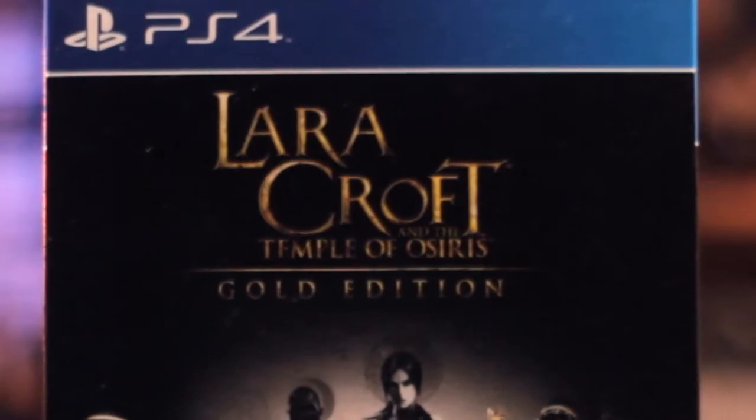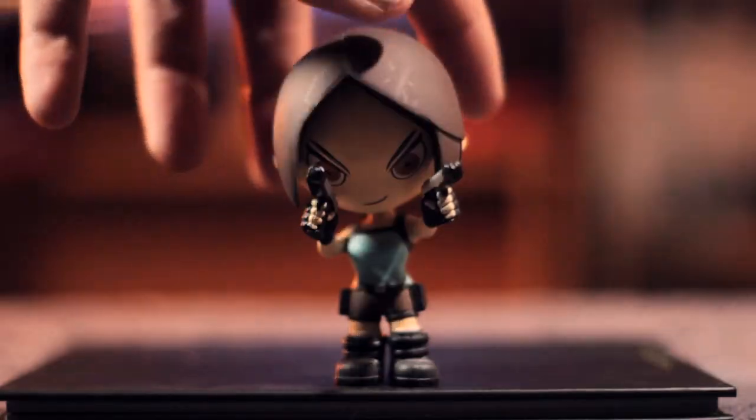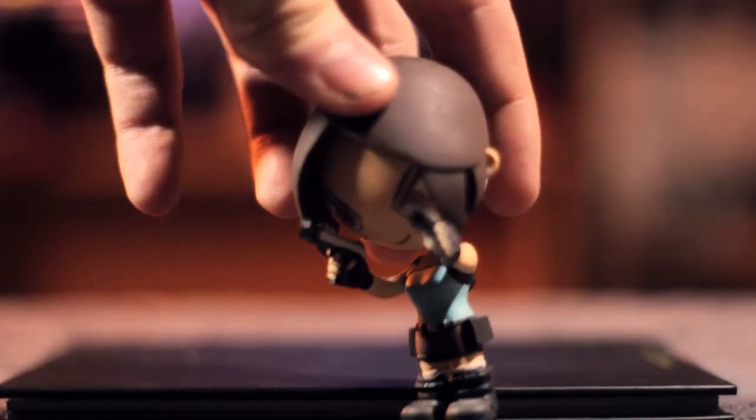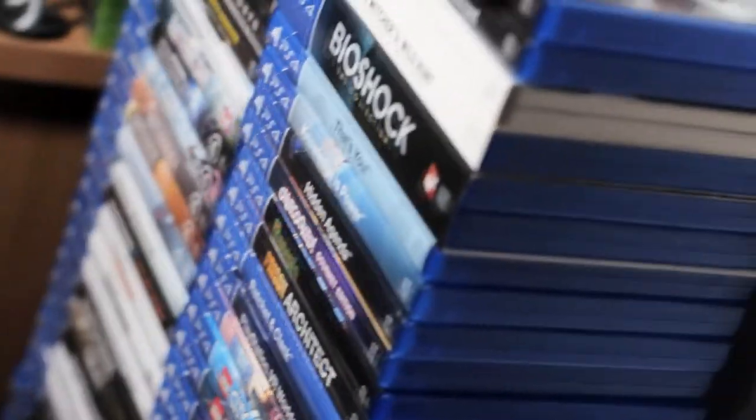We have the Lara Croft and the Temple of Osiris Gold Edition — a pretty big box with a slip cover. Inside you'd normally get a little figurine, though mine has a sculpting error where the pistols she's dual wielding are too close to her face, scraping the paint. It also comes with the actual game, a little art book, a little map, and I got it all for only about £10 brand new — still in the cellophane. I'd probably pay for the figurine alone.